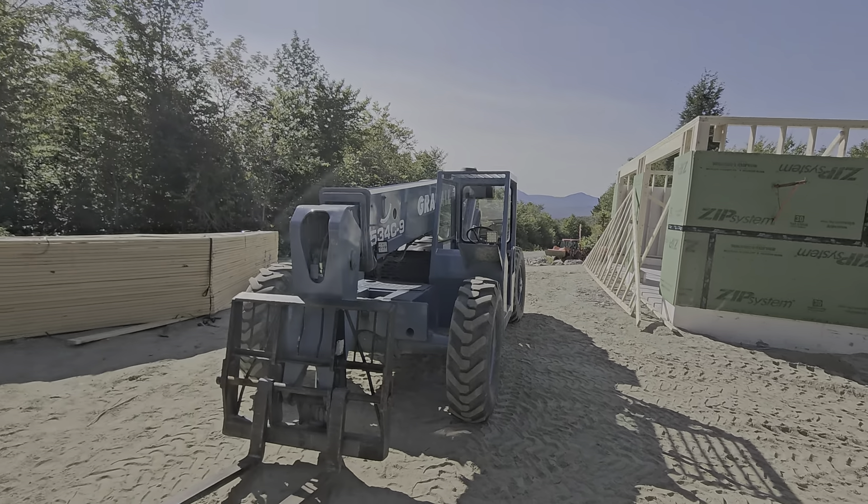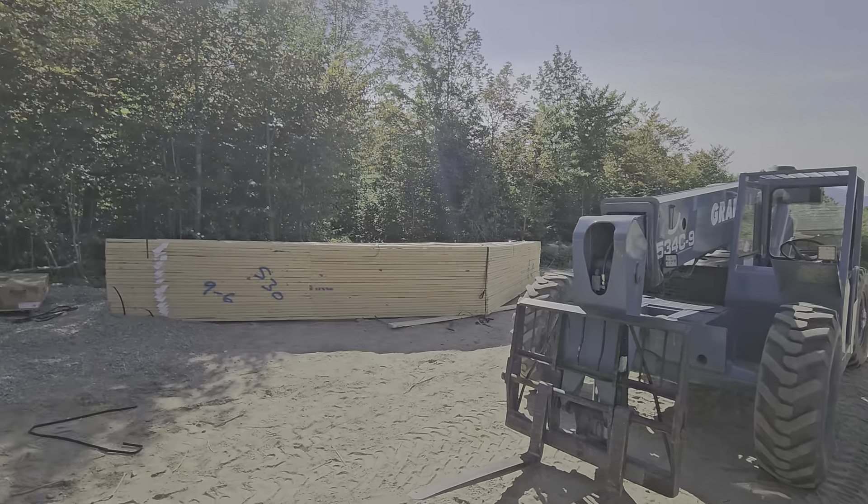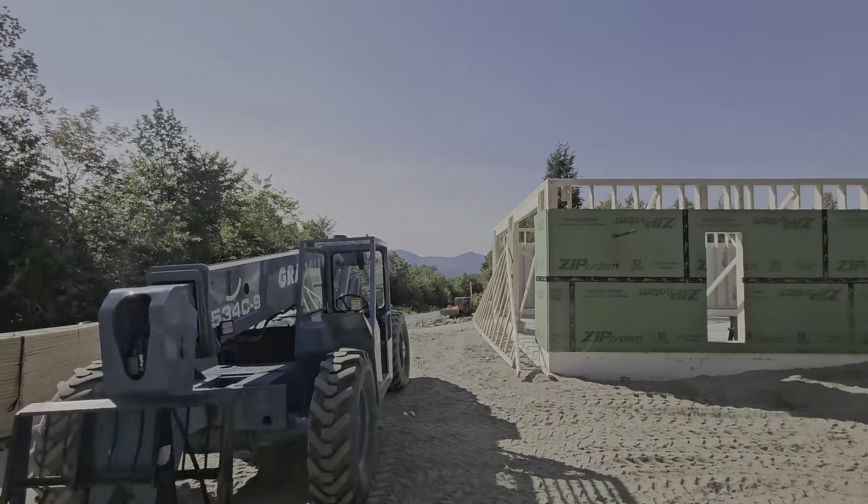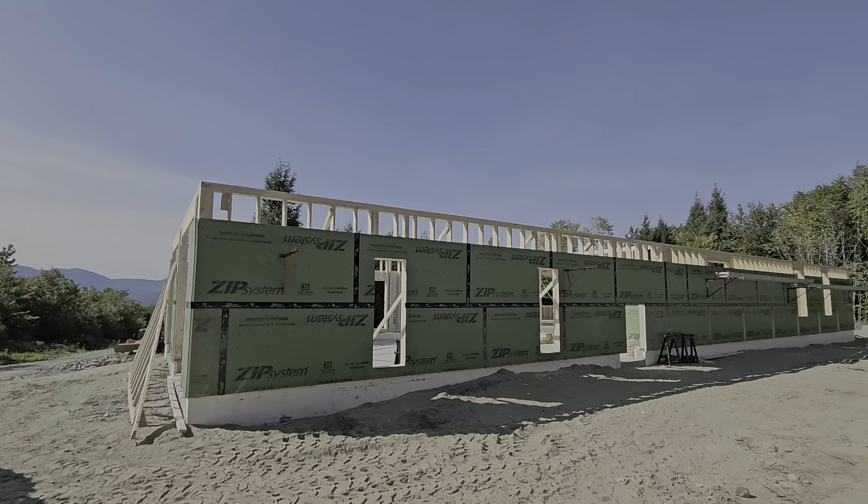All the trusses, which they have separated between garage and house, are all going to be starting to go up. It's a good chance tomorrow. They've been working today on getting everything ready.